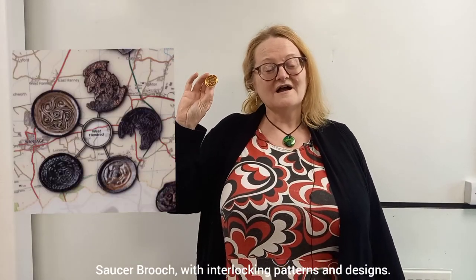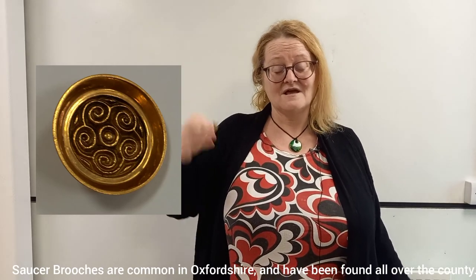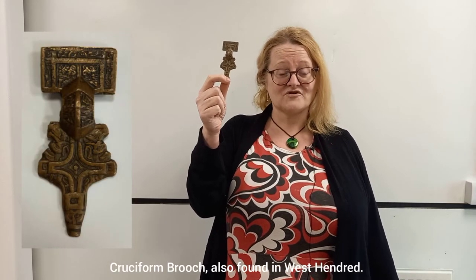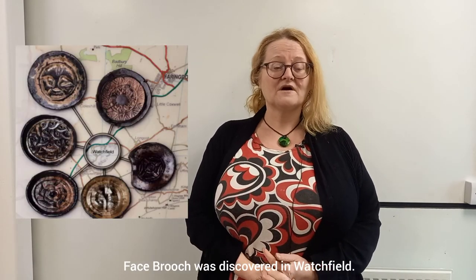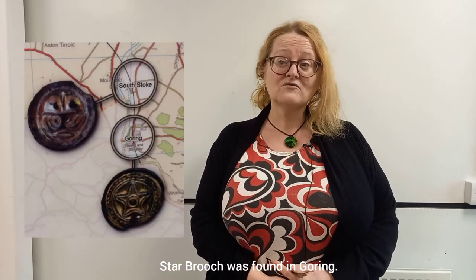This brooch here was found in West Hendred. It's a saucer brooch — it has lots of interlocking patterns within it. These are very common in Anglo-Saxon times and saucer brooches have been found throughout the county. I also have a crisp form brooch, also found in West Hendred. Some of the other interesting brooches that we've found are a face brooch from Watchfield and a star brooch from Gorin.